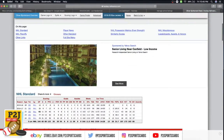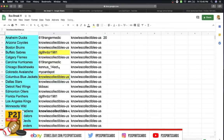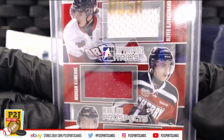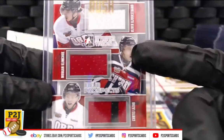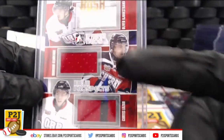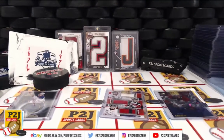And then we have Oliver Bjorkstrand — that's going to Columbus. So we have Buffalo, Ottawa, and the Columbus Blue Jackets. We're going to randomize seven times amongst these three teams. Whichever team ends up in spot number one after the seventh time, that's where this card is going.